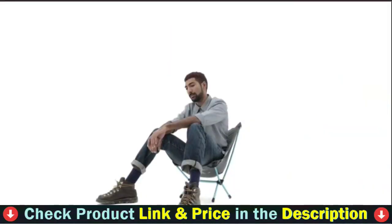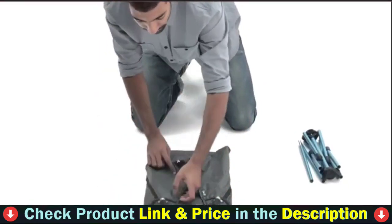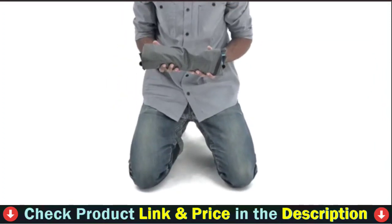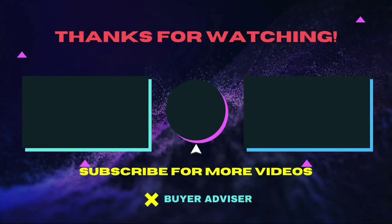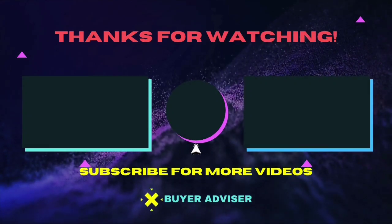Thank you so much for watching this video. Hope this guide will help you make your decision easier. Don't forget to subscribe to our channel for more guides and special tips on your feed.